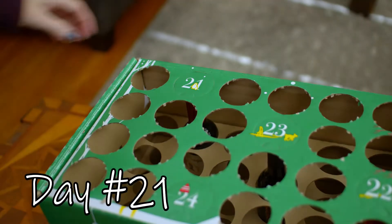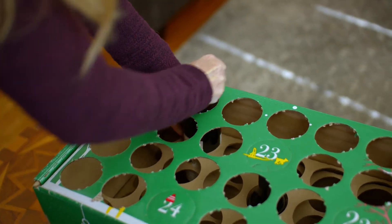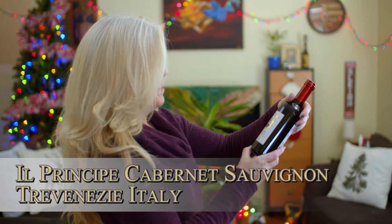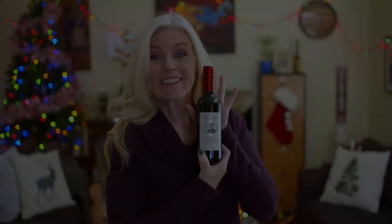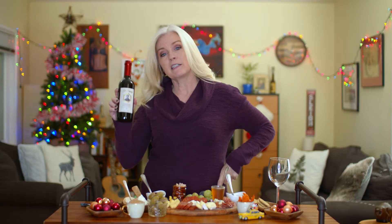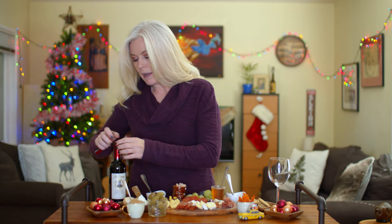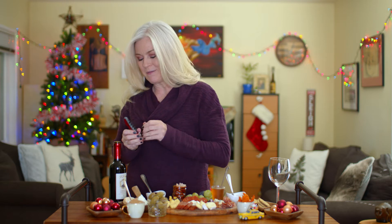Let's get started. Day 21. Il Principe Cabernet Travenesi — Italian red. Il Principe Cabernet Travenesi. Not sure what that means, but it is from Italy. My guess is that Il Principe means the prince. The guy looks a little uptight on the cover. Let's get this open and see what it's all about. I'm really thrilled that it's another red wine because I love red wines. I love tasting all the different wines, but my heart is with the red wines.